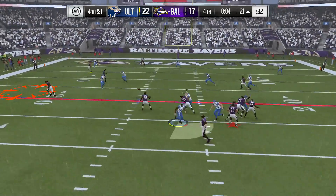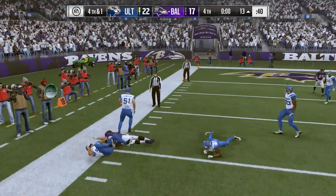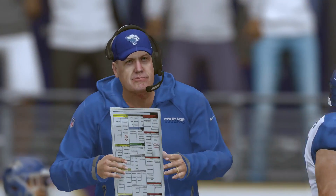Here we go. Fourth down, fourth corner. Flacco to it, and it's complete — it's Watson. That little deep juke move that we saw, able to give him the first down yardage before he's brought down.